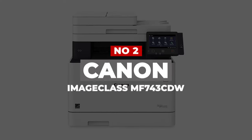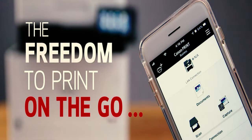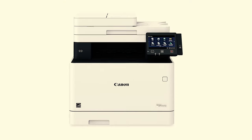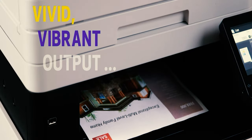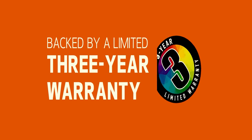Number 2: Canon ImageClass MF743CDW. The best printer we've tested is the Canon ImageClass MF743CDW, an all-in-one color laser model. It feels super well-built, with a design that allows easy access to paper jams and cartridges, making maintenance a breeze. Connectivity options include Wi-Fi, USB, and Ethernet, and it can also print directly from a USB flash drive. Its ADF-equipped scanner produces outstanding scans and processes double-sided sheets in a single pass. Printing-wise, it produces very high-quality documents, prints quickly at 29 pages per minute, and doesn't cost much to maintain because the toner cartridges last a long time. The cartridges also contain the drum, meaning you won't need to replace the drum separately.